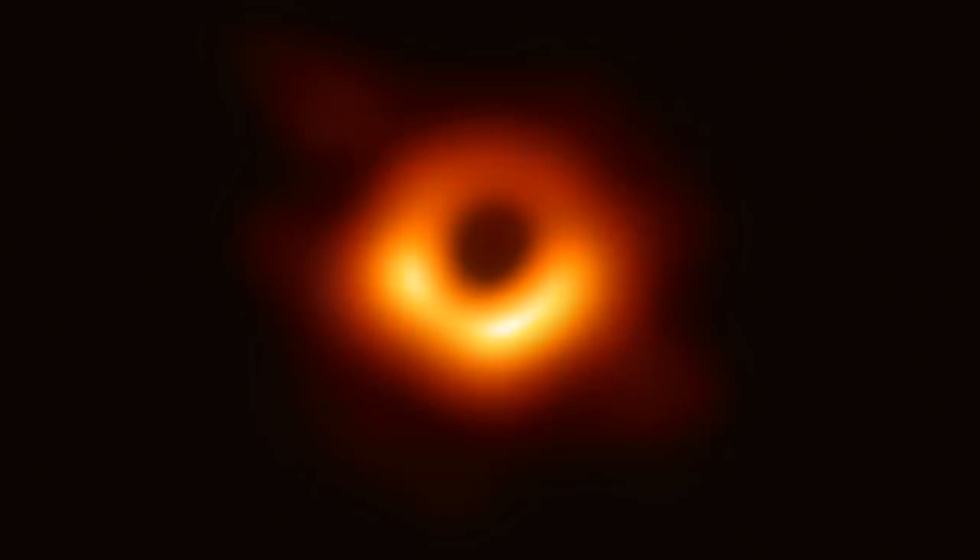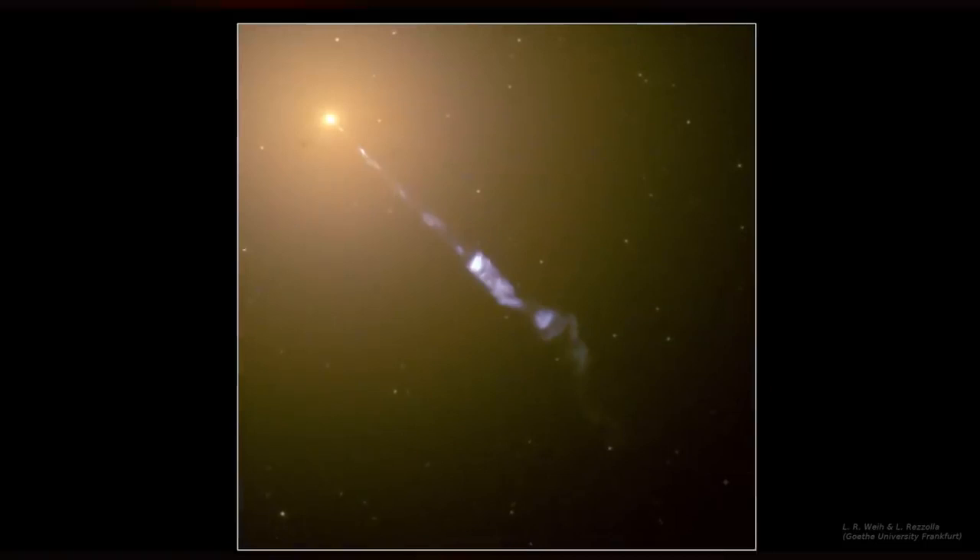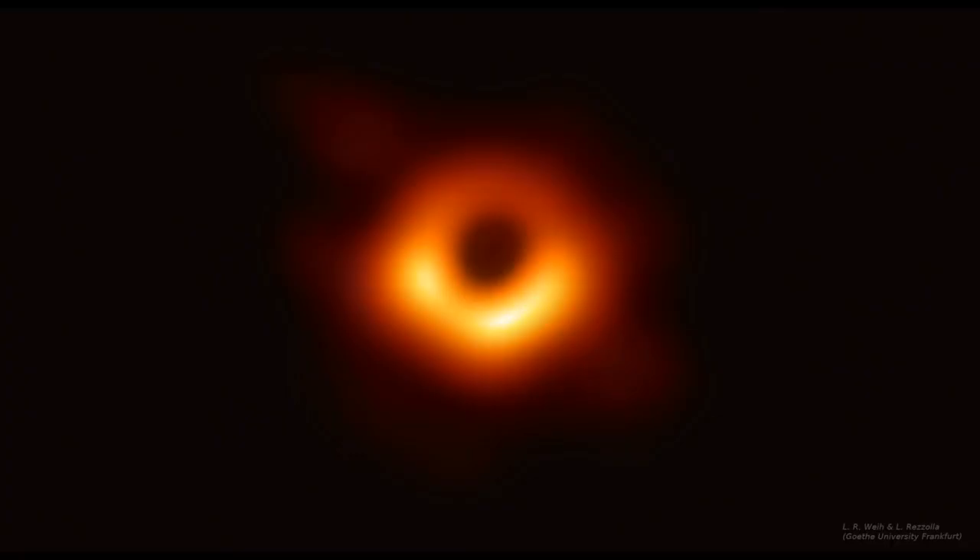This is the first-ever image of a black hole, released by the Event Horizon Telescope collaboration on April 10th, 2019. It shows plasma orbiting the supermassive black hole at the center of the galaxy M87.